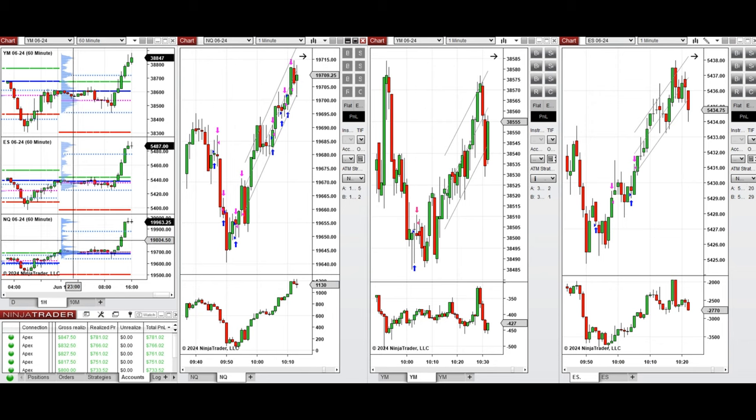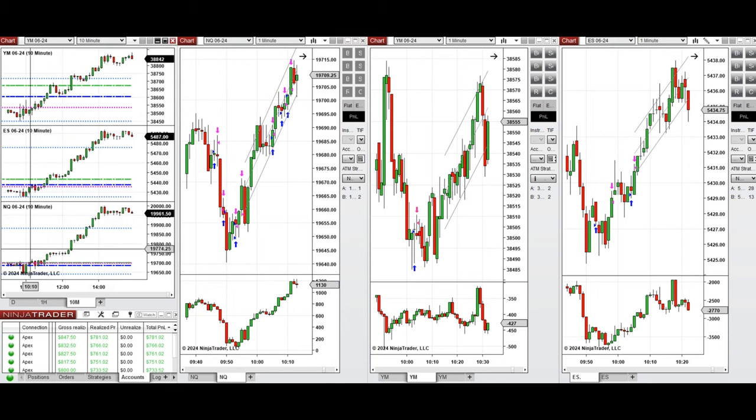If we look at the one-hour macro chart, we see that the price was fluctuating around the previous day close in a narrow range during the globex session. By looking at the 10-minute macro chart, we see that after New York market opening, the price had some slight pullback and retested the support level, and the buyers came back strongly around 950 and pushed the price higher.